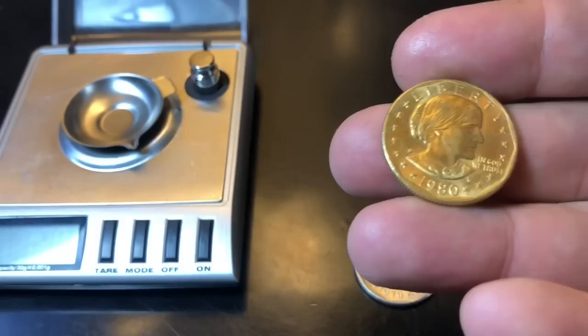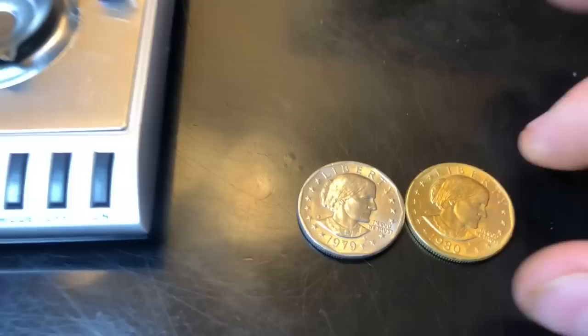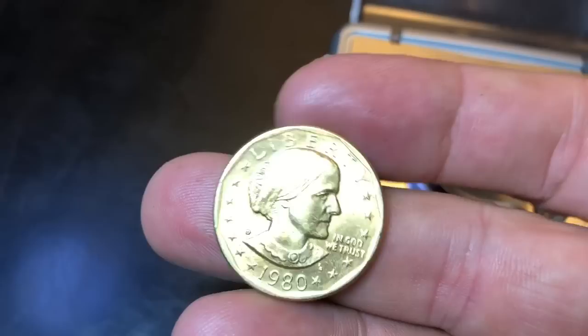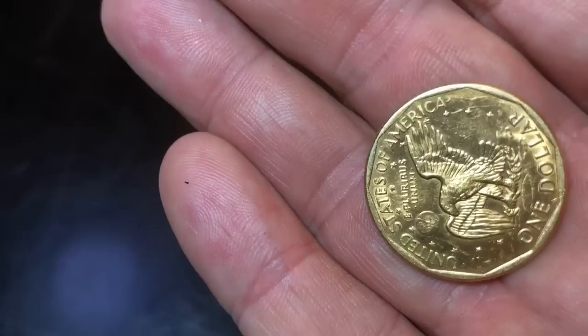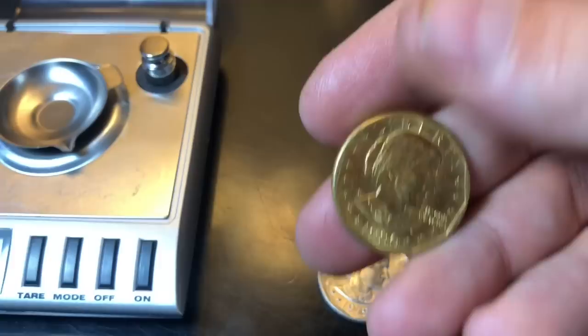I went ahead and checked the records. It looks like they made some gold-plated Susan B. Anthony dollars for some sets and some plaques, things like that. Pretty cool. It weighs the same as a regular Susan B. Anthony dollar — 8.1 grams. There's not even any nicking you can see; it's completely gold-plated. We know it's not solid gold, it's gold-plated, but I'm going to be keeping it. I see them selling on eBay between five and ten bucks, so I'm not disappointed — that's pretty cool.